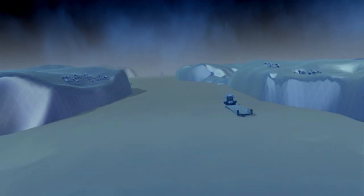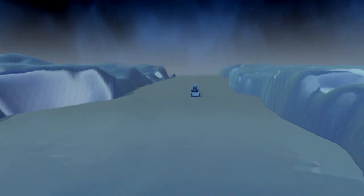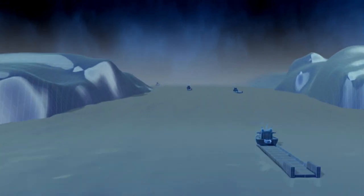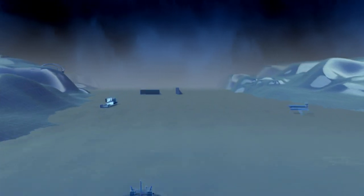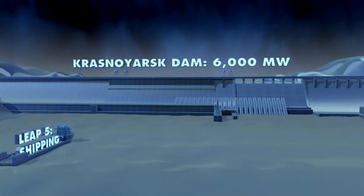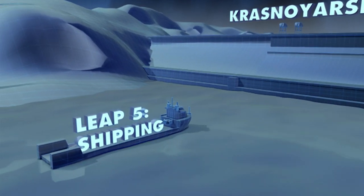Back in 1942, the Grand Coulee showed how dams could deal with the abrasive power of floodwater. But to build a dam across the mighty Yenisei River in Russia, engineers had to find a way to stop the water while keeping the ships moving.